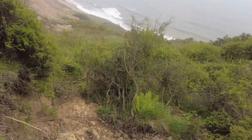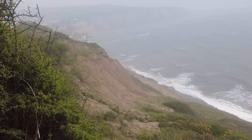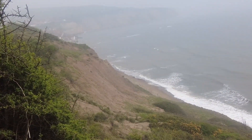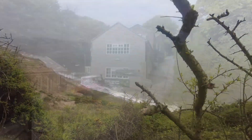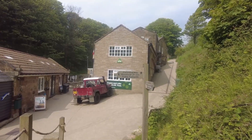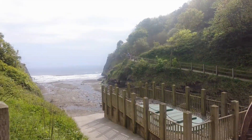A bit of erosion on the clifftop path here. You can see the cliffs over there - it's eroding at a rapid rate. No fossils in them though. So this is the youth hostel. I imagine it's a really nice place to stay - you're right on the beach front here at Boggle Hole.